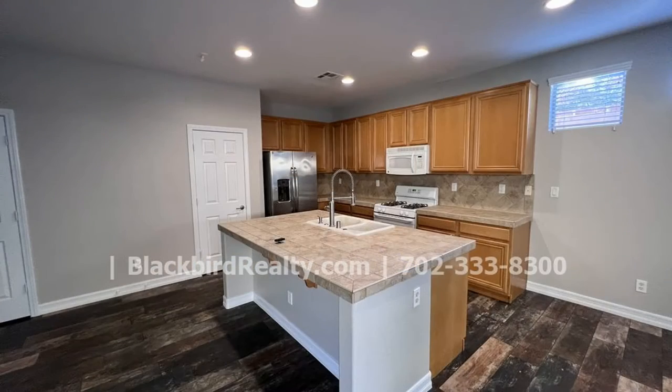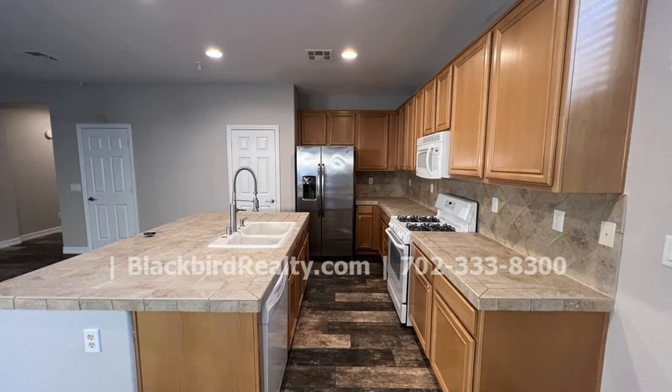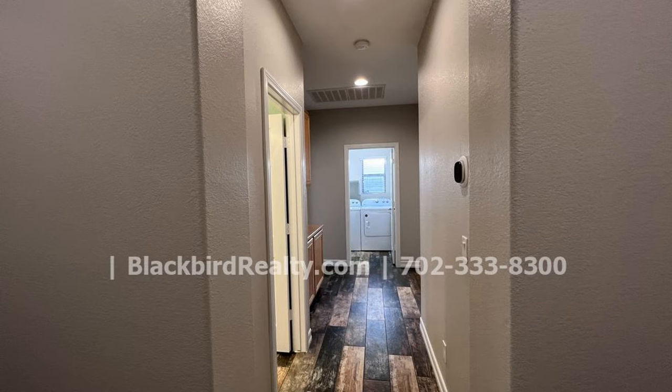The kitchen is well appointed. It has an island and loads of storage and bench space. You will love to prepare meals here.